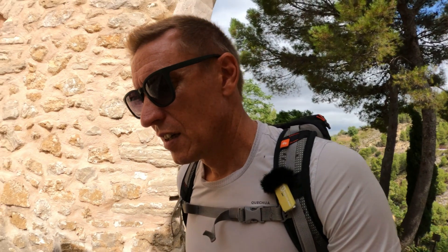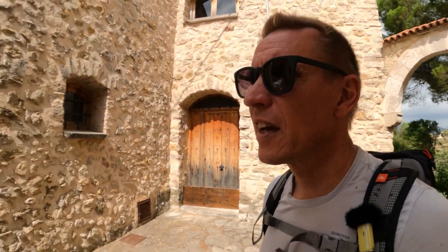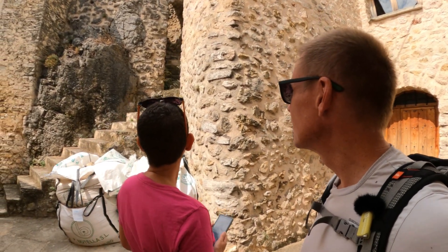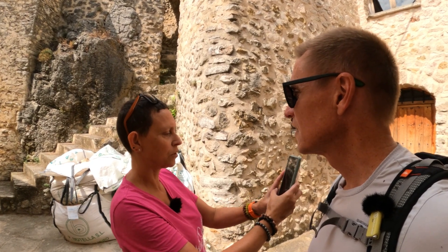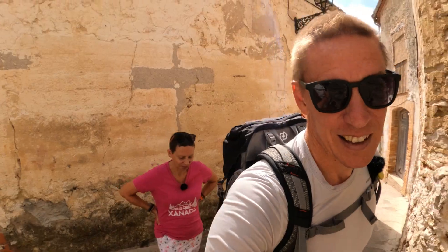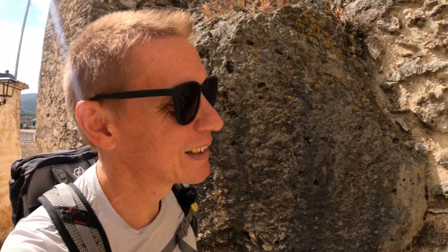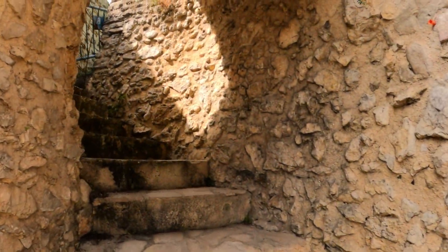That wind is lovely, isn't it? Shall we go up the stairs then, my darling? That looks like an old tower. I just want to take a picture of this gorgeous archway. I don't know how far these are going to go. They do go up.